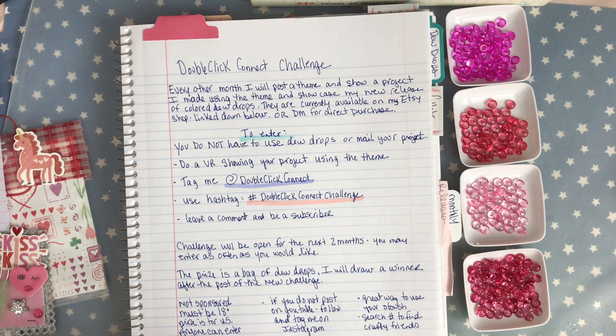I hope you guys will enter my challenge — you can search the hashtag for some wonderful entries on Valentine's Day or crafters using pink or red. I thank you guys so much for stopping by and have a great day, bye guys!